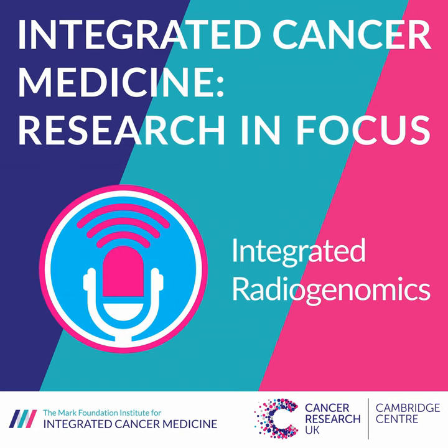Thank you very much to all three for sharing your research and views today. For more information about the Mark Foundation Institute for Integrated Cancer Medicine, visit www.integratedcancermedicine.org, where you can find details of the ICM vision, current research, clinical trials, resources, publications, and team information. For information about the CRUK Cambridge Centre, visit www.crukcambridgecentre.org.uk or connect on Twitter at CRUK Cam Centre.